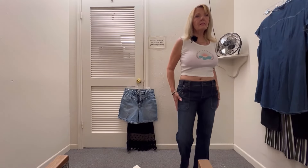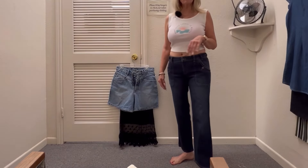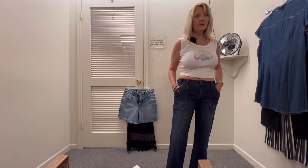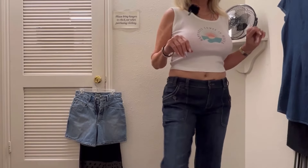I think these fit really well. They go to the ankle, which I kind of like. I can wear cute little sandals with them. I like the pockets. I may get these.